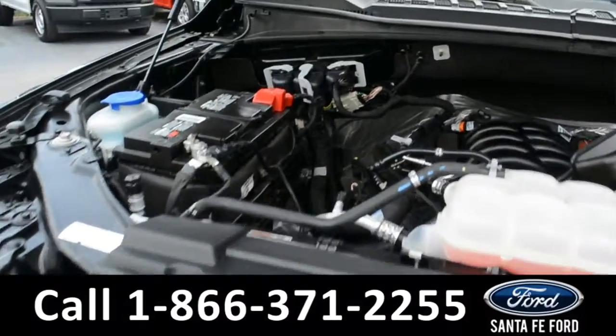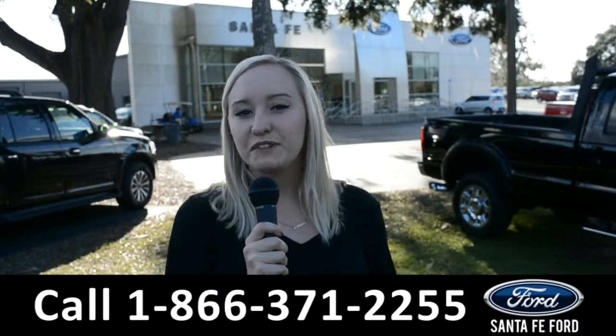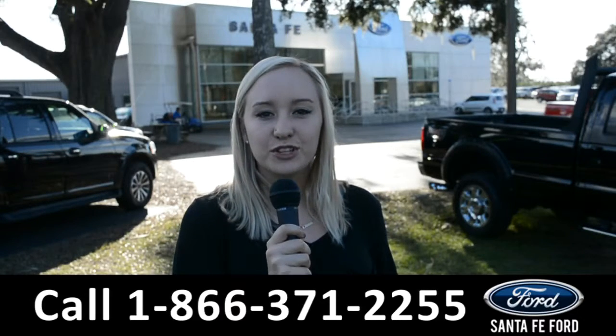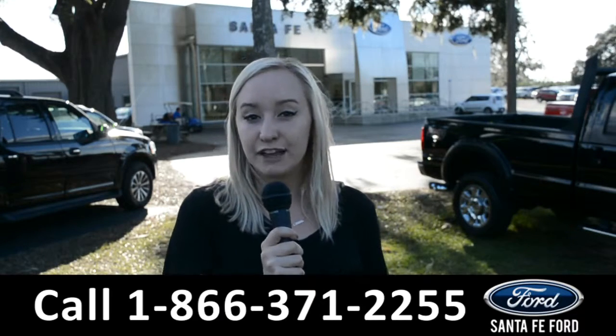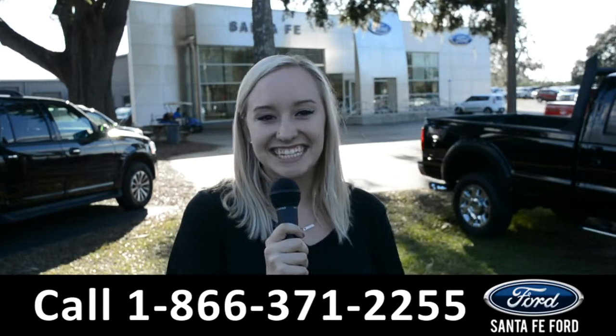Under the hood is a 5.0-liter V8 engine. For more information on this specific vehicle, you can visit us online at SantaFeFord.com or give us a call at the number below. My name is Alyssa, thanks for watching.